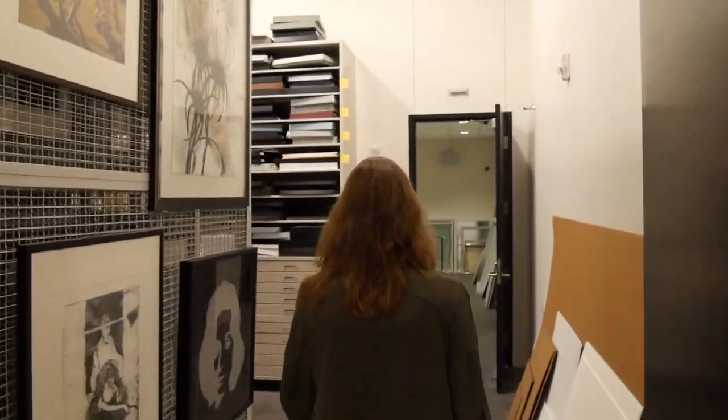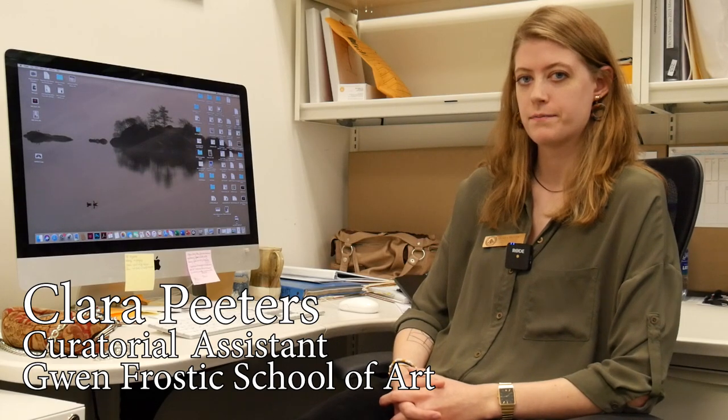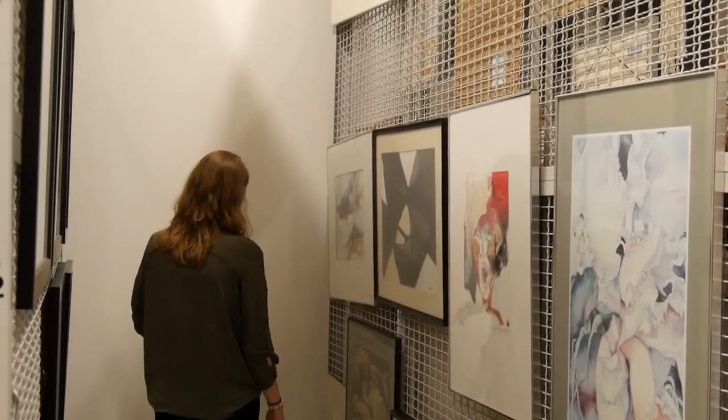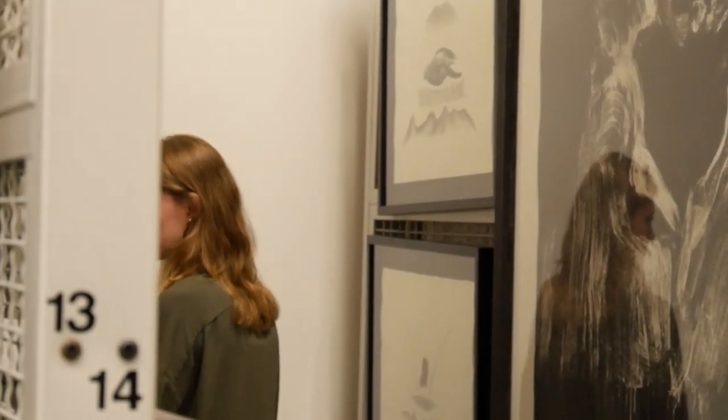I am Clara Peters, curatorial assistant to the permanent art collection at Western Michigan University. The permanent art collection is made up of works that are purchased with Western funds and also donated to the university. It is all of the art that is on campus, so all of the sculptures outside, all of the art that is hanging in the buildings, in people's offices, conference rooms, stuff like that. And I manage it, take care of it, oversee the placement of the work, and make sure that it is quality.